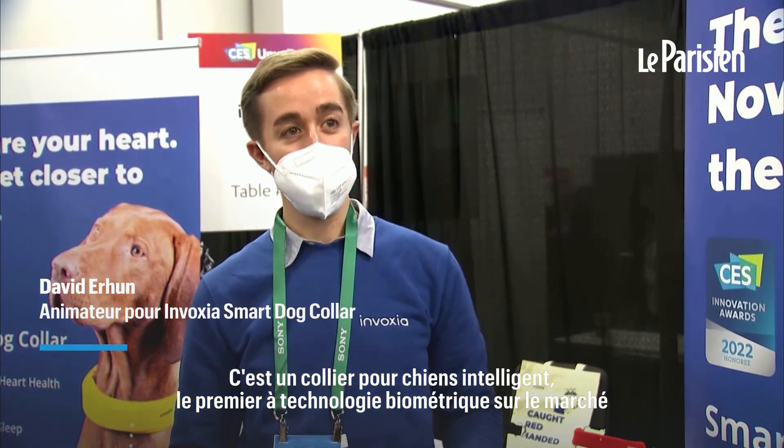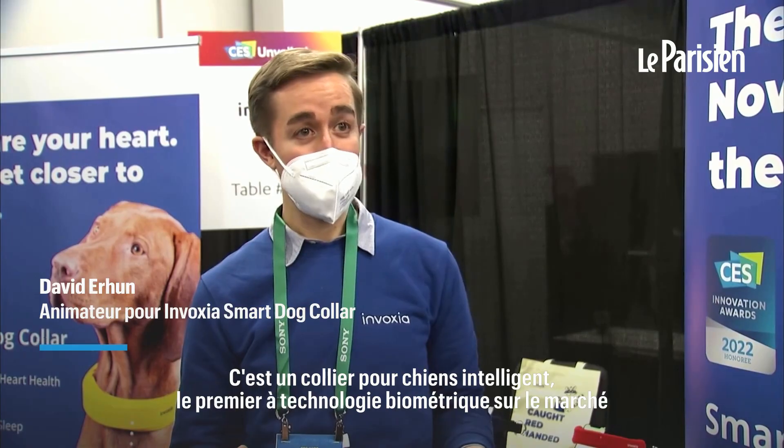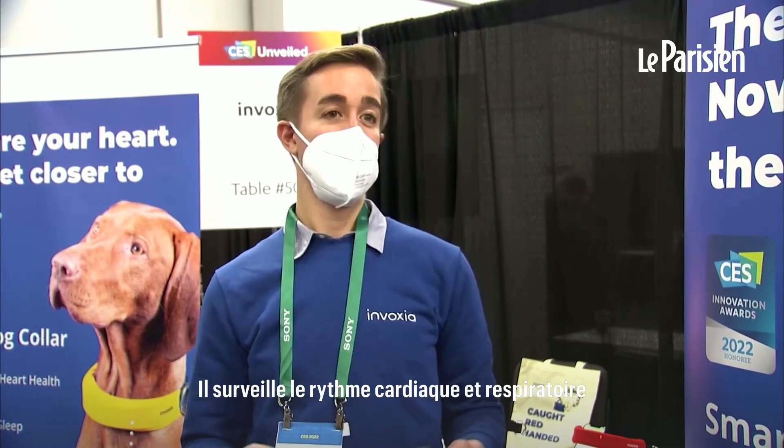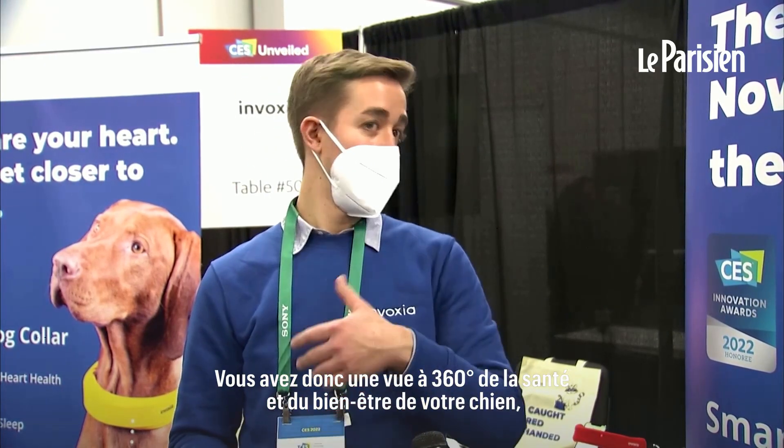This is the Smart Dog Collar. It's the first advanced biometric monitoring collar available on the market today. It combines heart and respiratory rate monitoring with activity tracking and GPS location, so you get a 360-degree view of your dog's wellbeing and health.